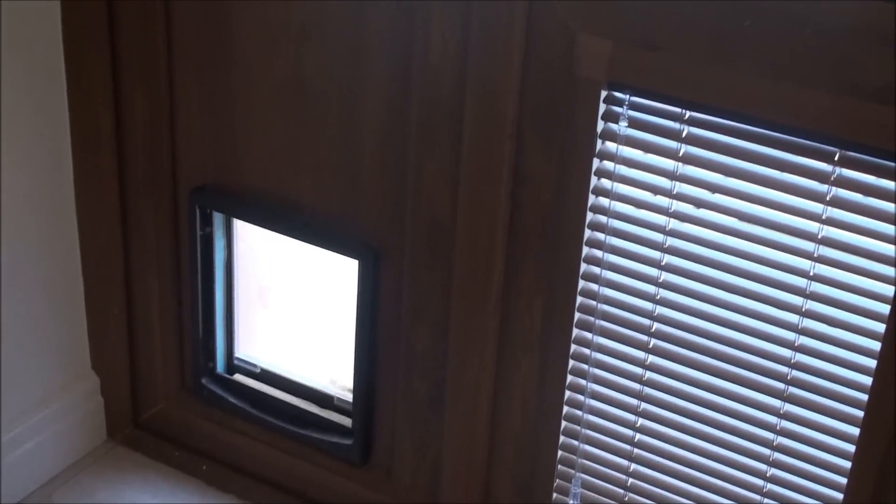And again they've got the windows — the blinds in the windows — and my Ruby's dog flap for her to go in and out.